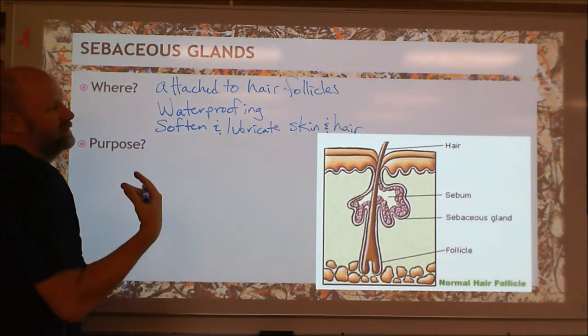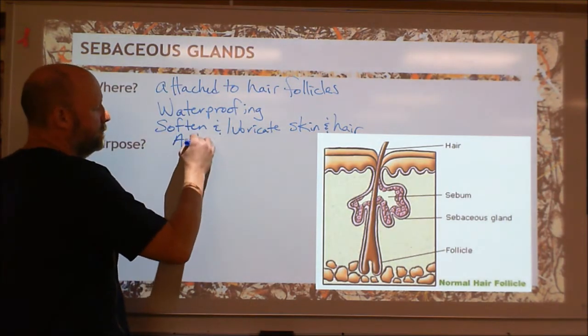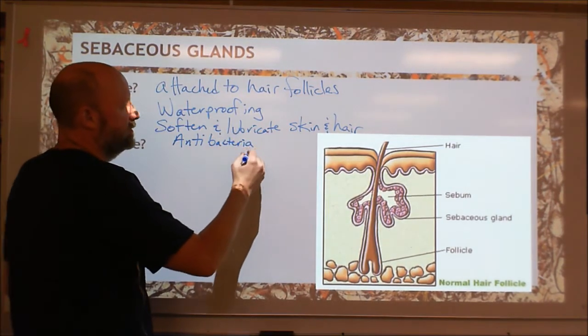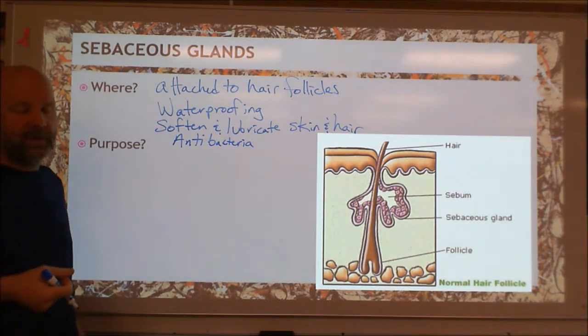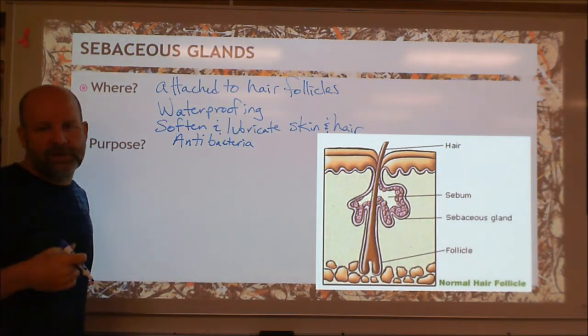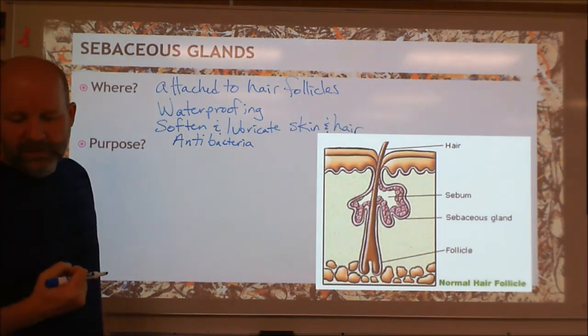It also makes it so there's not a lot of water, which makes it antibacterial. Bacteria require water, so if you have a bunch of oil that displaces the water, it creates a boundary that makes it hard for bacteria to live. So it's an antibacterial defense as well.